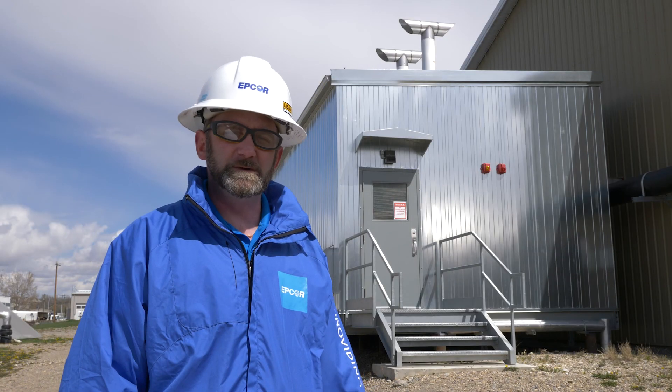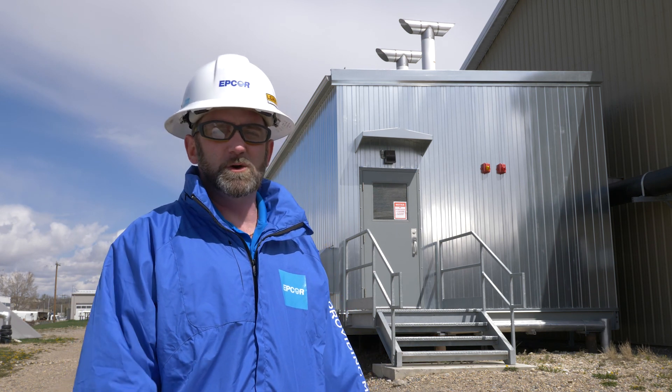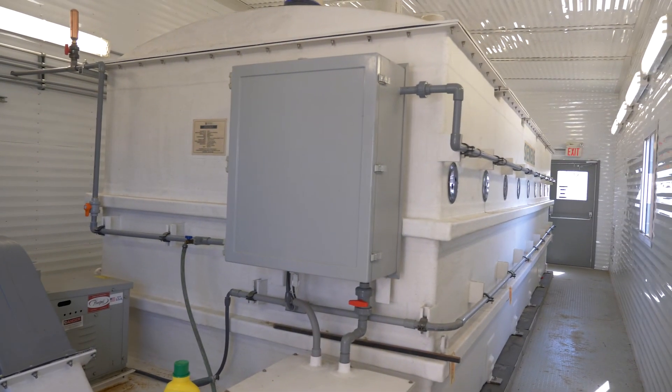Here in Okotoks we do produce odors, and to minimize that impact on the surrounding community, we have an odor control building that uses rocks, biological slime, and activated carbon to reduce the smell.